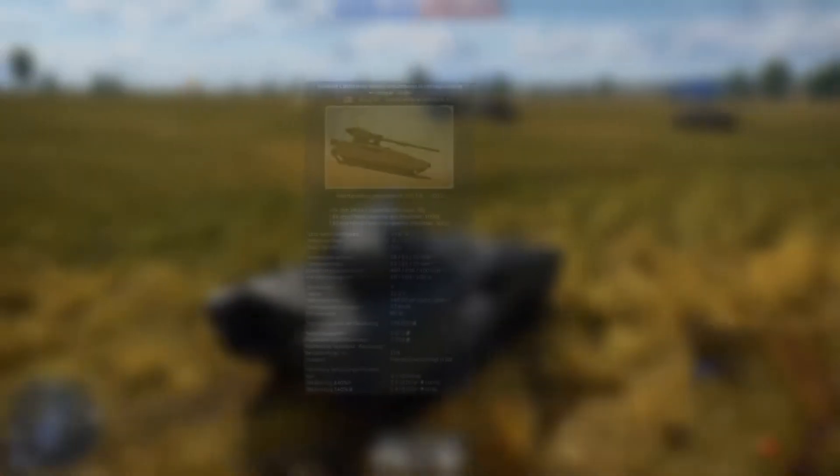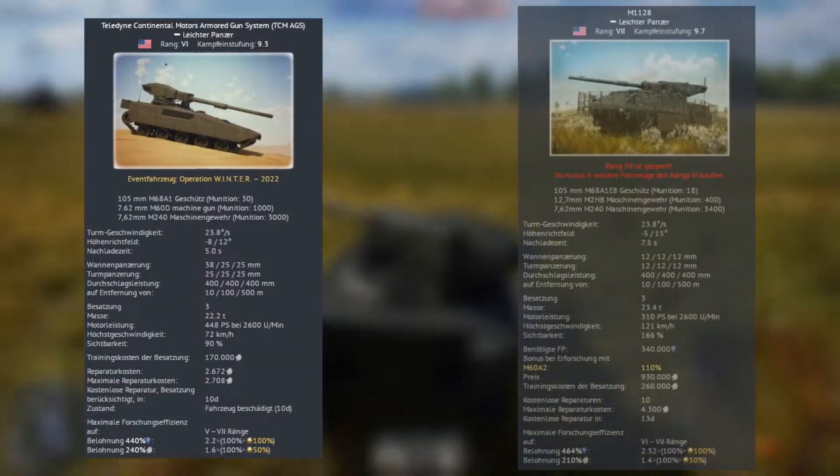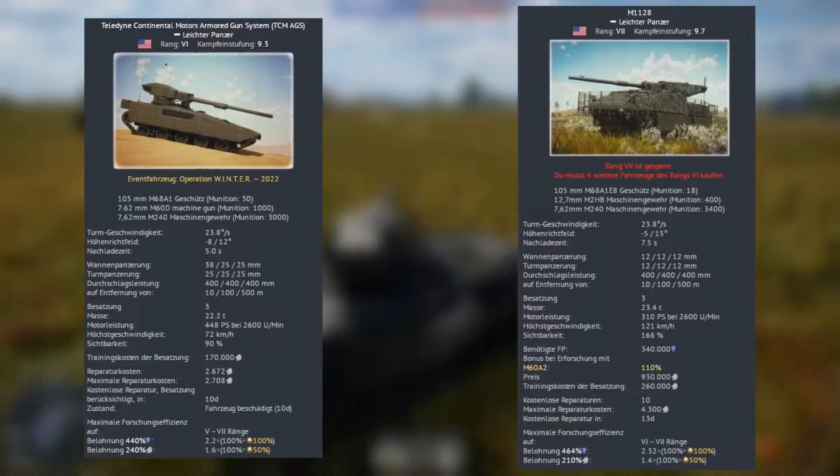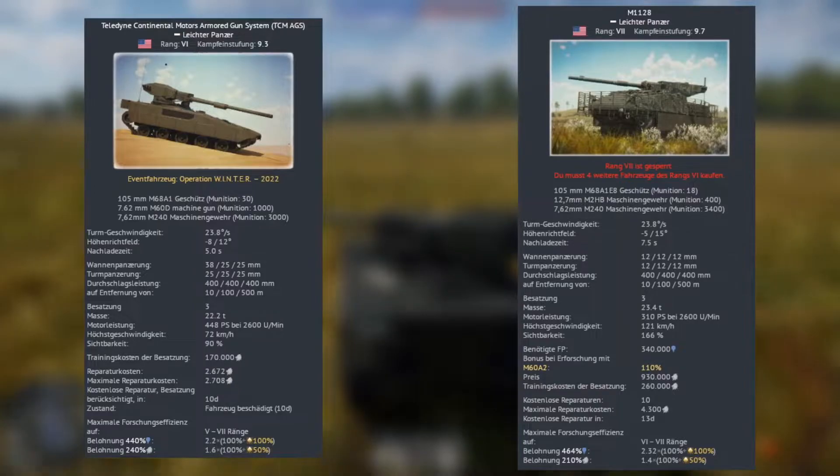Now with the history out of the way, we can focus on the TCM's stats and compare them with a similar light tank — the M1128 Stryker. On the left side we see the stats for the TCM, on the right side those of the Stryker. As it is right now, the TCM is sitting at a battle rating of 9.3, while the Stryker is sitting at 9.7.